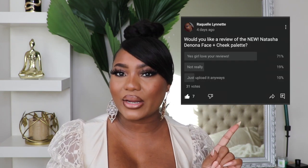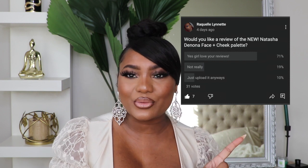Welcome and welcome back to my channel. My name is Raquel Annette. If this is your first time, welcome in, and for the rest of Kel's crew, welcome back. I took your advice on a recent poll and most of you said you wanted to see a tutorial on the brand new Natasha Denona face and cheek palette. If you're interested in seeing how I created this gorgeous glam look, all the pricing and specs on this palette, let's dive right in.